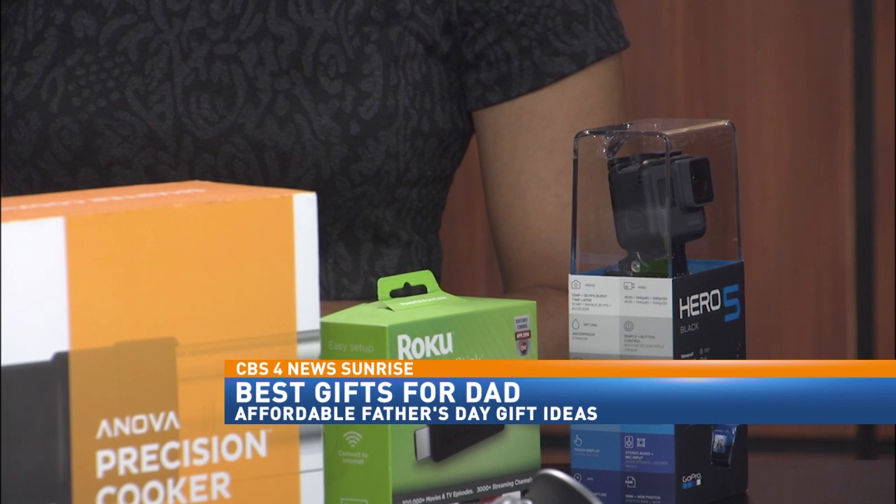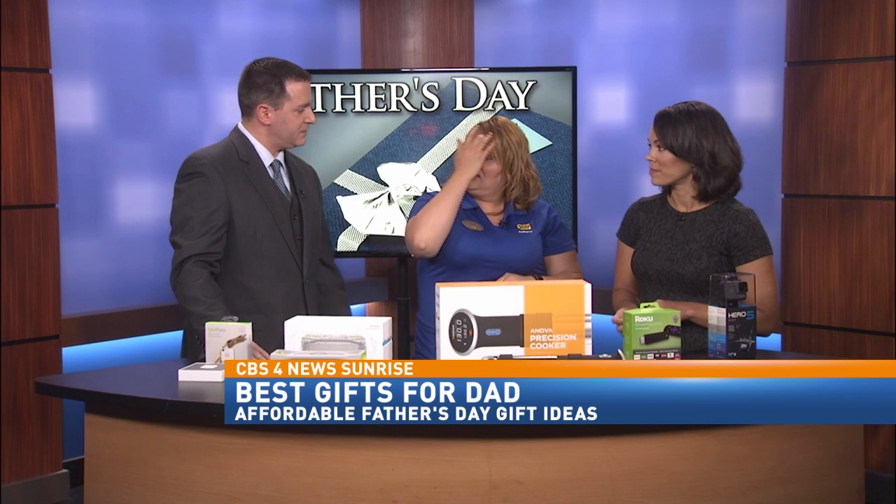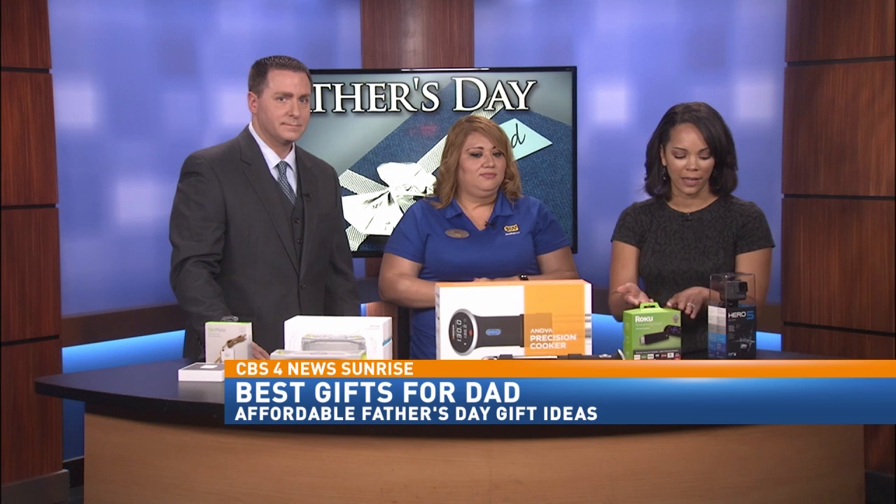It's also portable, so he can take it from one TV to maybe the bedroom TV. These are fairly inexpensive — they're $49.99. So if your dad doesn't want to upgrade his TV, you can get him this.